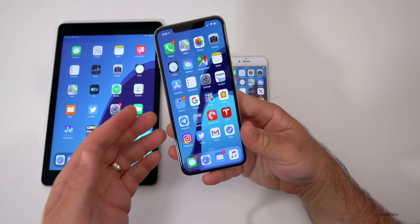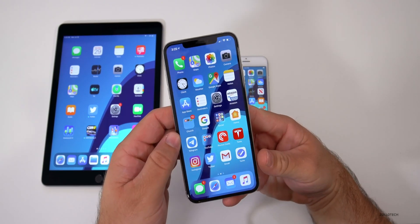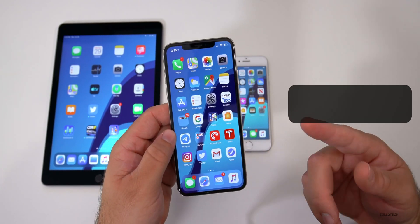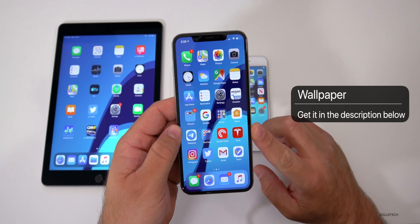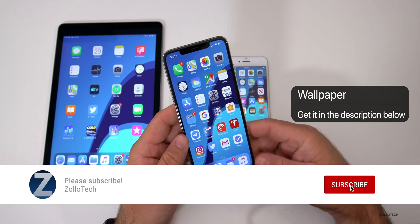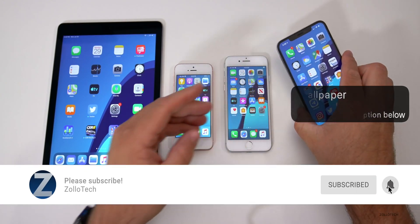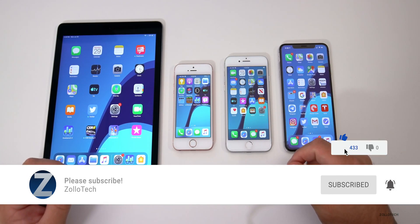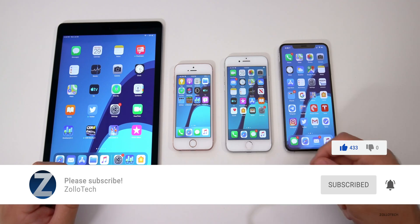That's it for iOS 13 Beta 5. If I find anything else I'll let you know in a follow-up video, and I'd love to hear what you find in the comments below. I'll link the wallpaper in the description as always. If you haven't subscribed yet, please subscribe and hit the notification bell. Thanks for watching — this is Aaron, I'll see you next time.